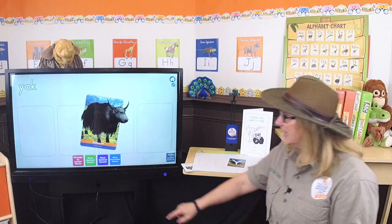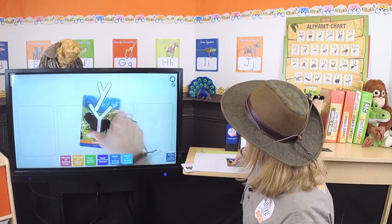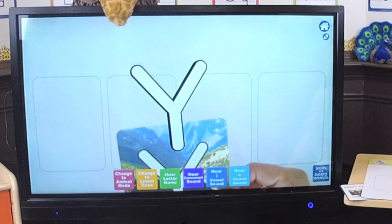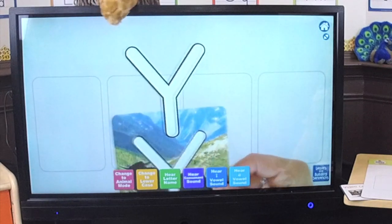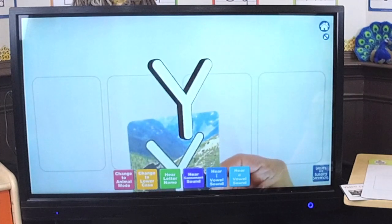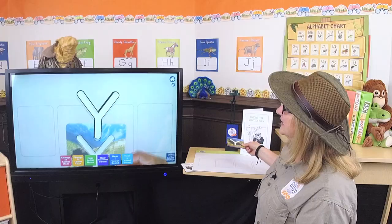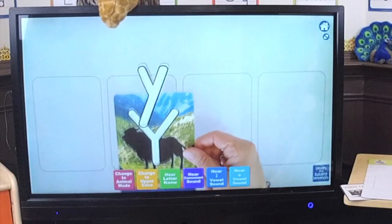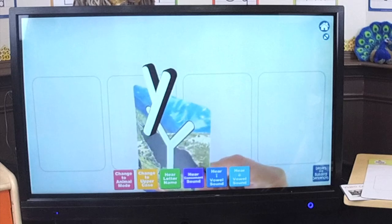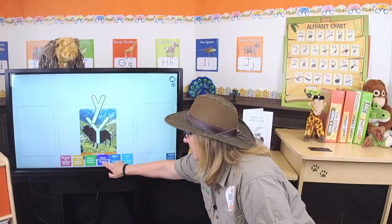So let's learn more about the letter Y. It's time for the uppercase-lowercase game! Zookeepers and Gertie, do you think this is the uppercase letter Y or the lowercase letter Y? I say it's the uppercase letter Y. You're right — it's the uppercase letter Y. Let's see what the lowercase looks like. That's the lowercase letter Y — it's a little different. And remember, the letter Y makes this sound: yuh, yuh.